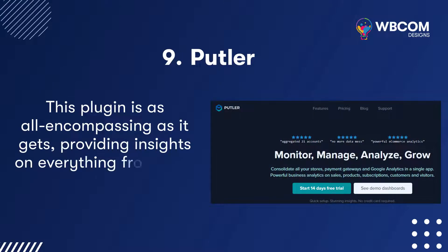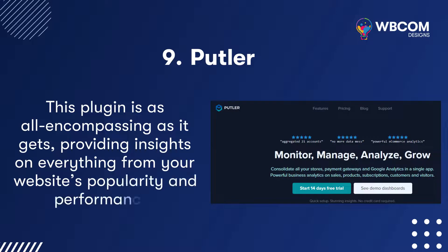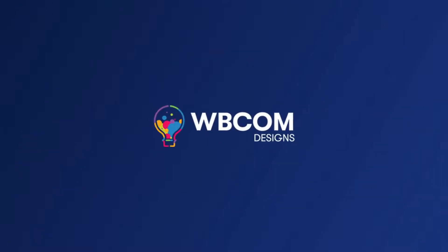Putler: This plugin is as all-encompassing as it gets, providing insights on everything from your website's popularity and performance. To know more, visit wbcomdesigns.com.